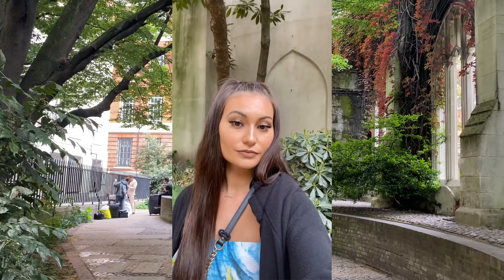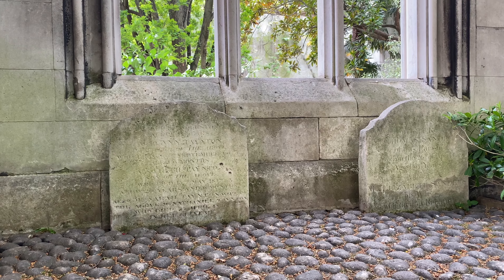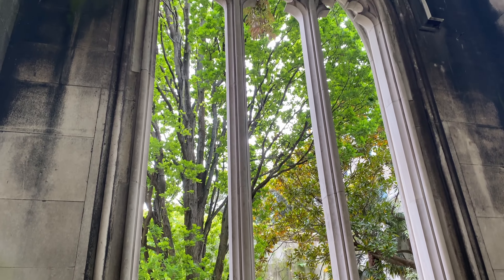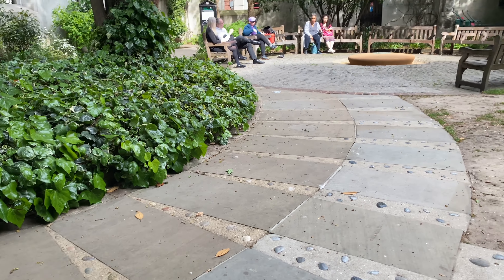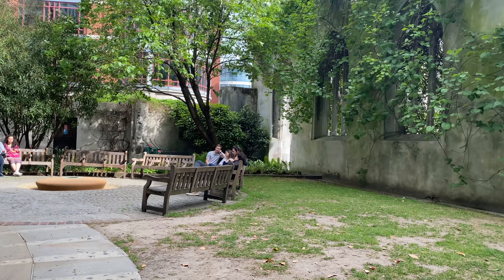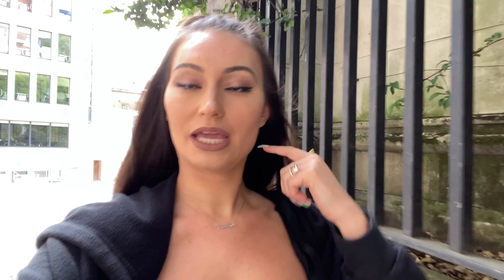Next we got lost on the tube trying to work it, but we finally figured it out and made it to Trafalgar Square. There are so many things to do in this square. There's the Natural Museum right behind this fountain — apparently a top-tier museum in London — so we're going to try that out next weekend.